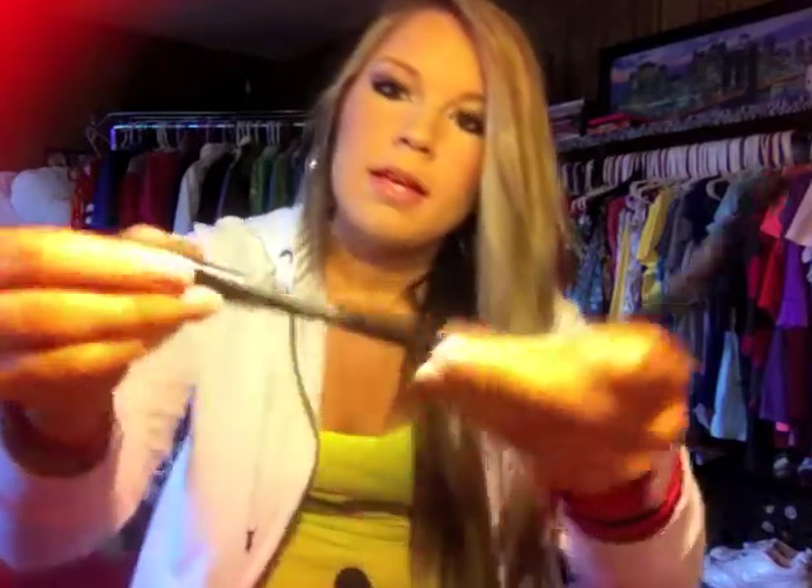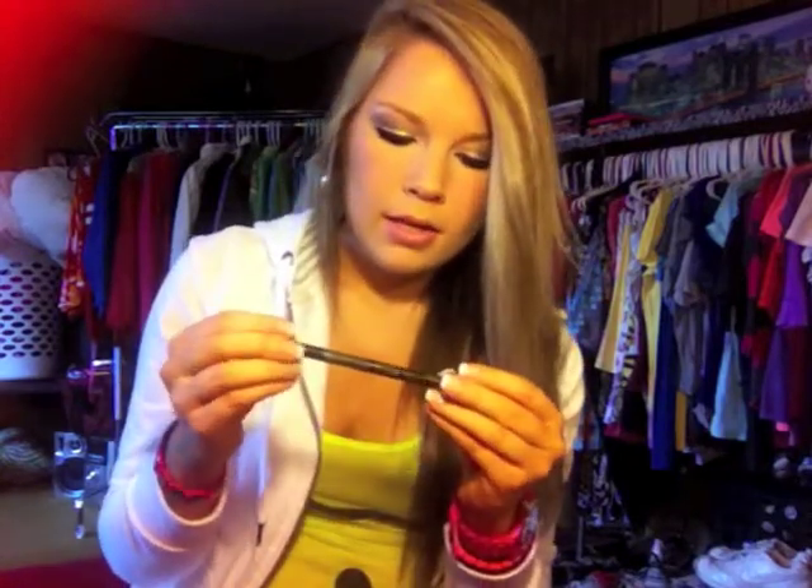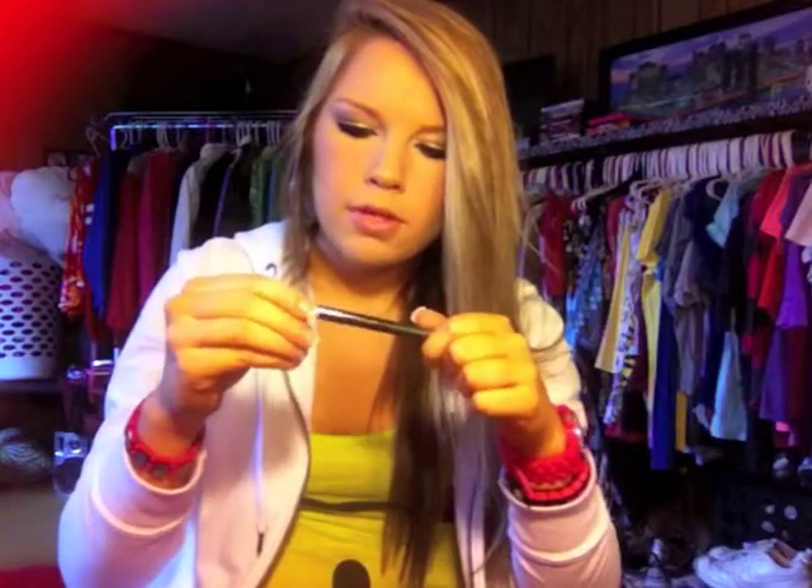For eyeliners, I have my two pencil liners which are the Maybelline Unstoppable — one is in Espresso and the other is in Onyx. I don't know how to pronounce it. These are very good eyeliners; they do stay on and I love to use them on the waterline. On top of that I use the Milani Eye Tech Extreme — it's a liquid eyeliner and it's really nice, I love this, and it stays on. It's waterproof. It's in the blackest black.